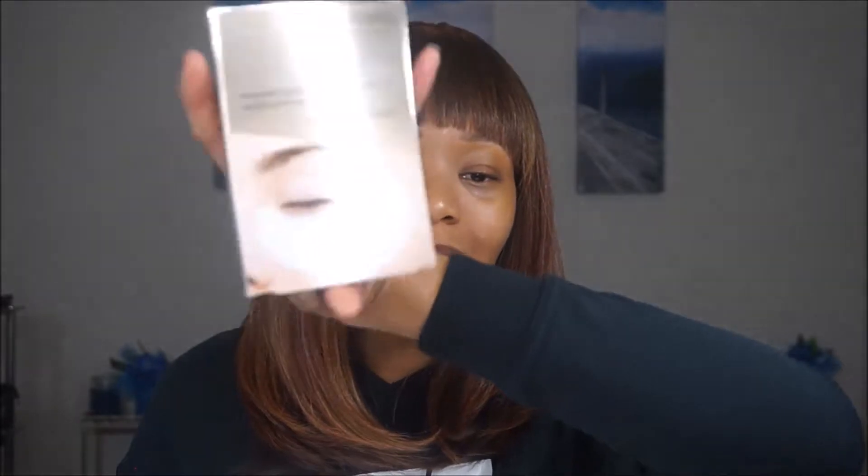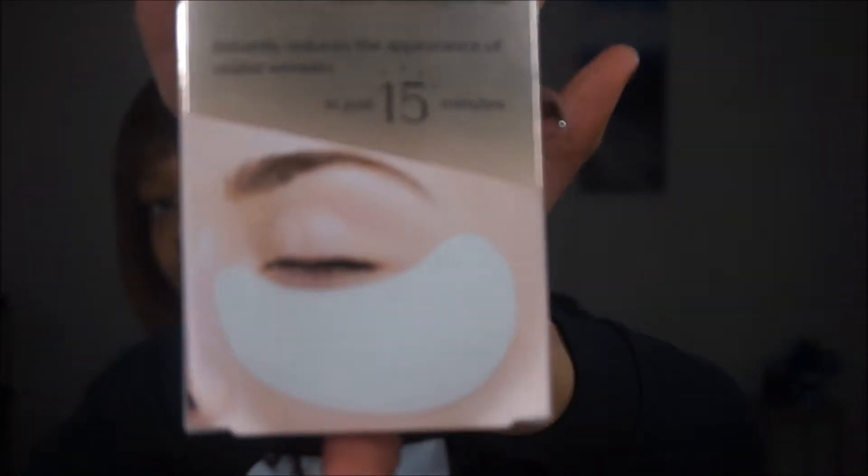So the first thing is the Shiseido Benefiance Wrinkle Resist 24 Pure Retinol Express Smoothing Eye Mask. Supposedly it instantly reduces the appearance of visible wrinkles in just 15 minutes.